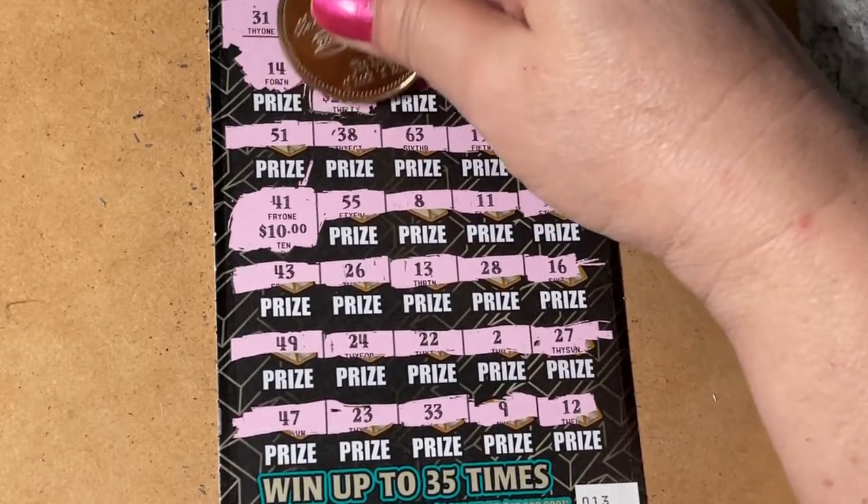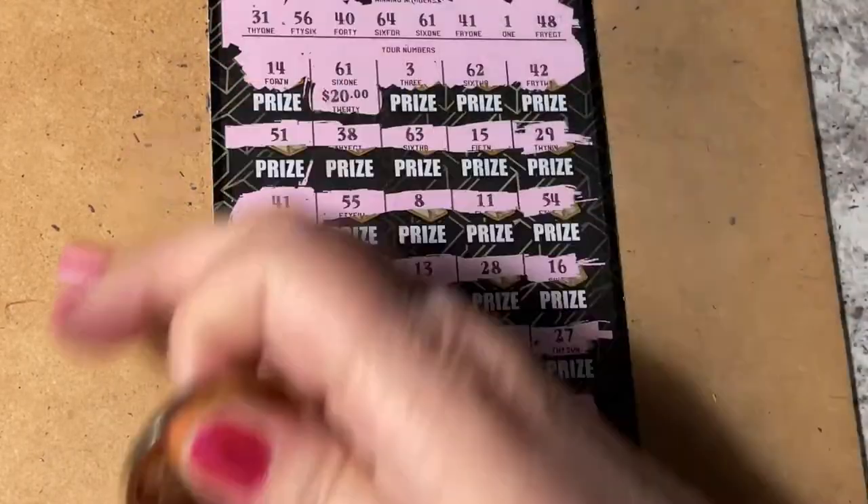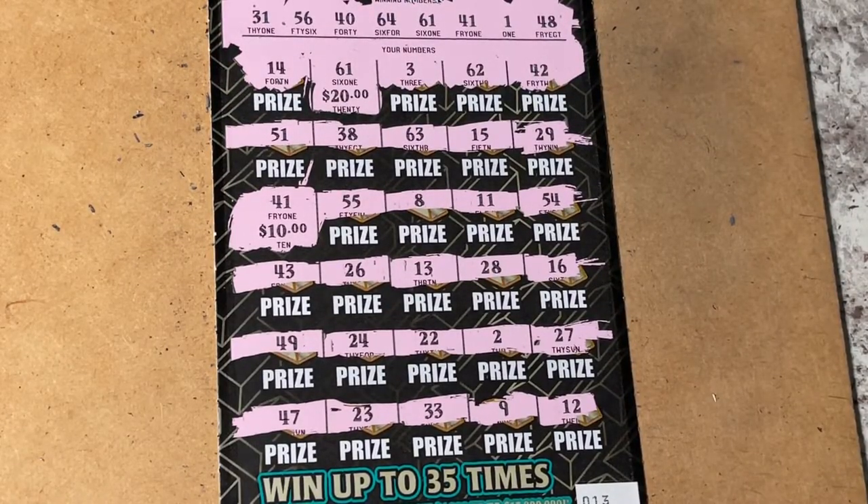It was 61 for another $20, so it is just a payback ticket after all — but I'll take it. I can buy another ticket and hope it's the big winning ticket. I hope you find your winning ticket today. Go out, have some fun. Thank you for watching my videos. I'll see you next time. Bye-bye.